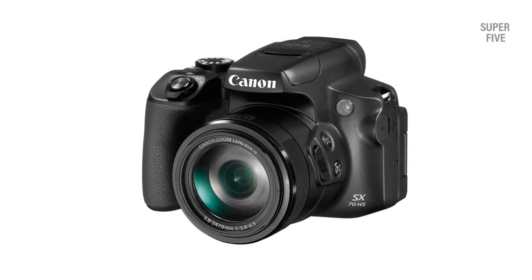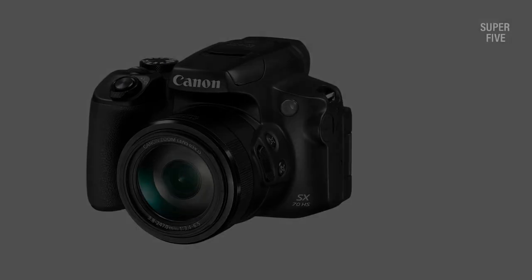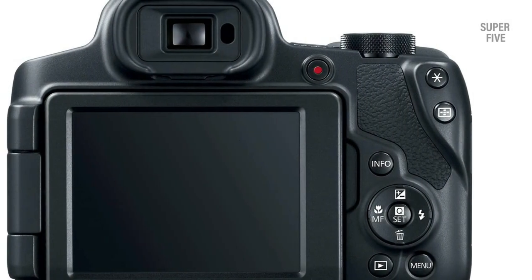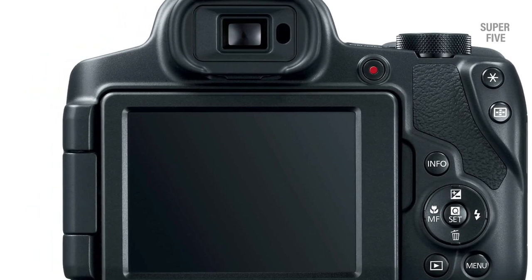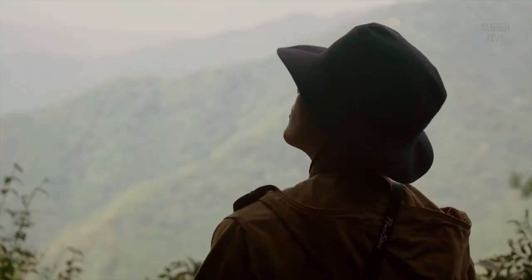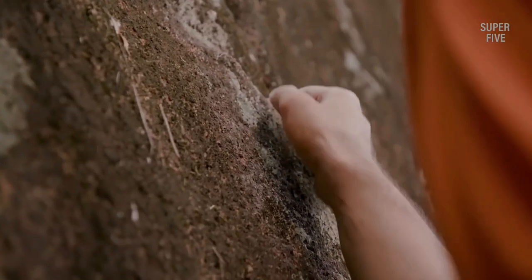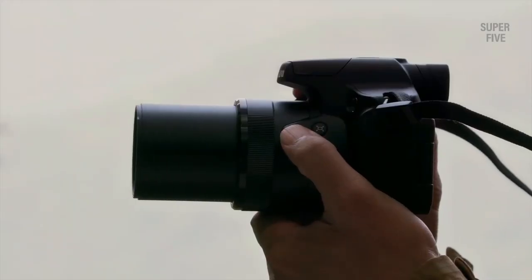With 4K video you can capture video and still get perfect still shots, which is a great way to get photos of flying or diving birds. Between the great performance and low price, we think the Canon PowerShot SX70 is the best super zoom camera for birding for the money. Pros: 65x optical zoom for close-ups, excellent image stabilization, very affordable, 4K video. Cons: can be slow to focus. The powerful built-in 65x optical zoom lens helps you capture even faraway subjects.